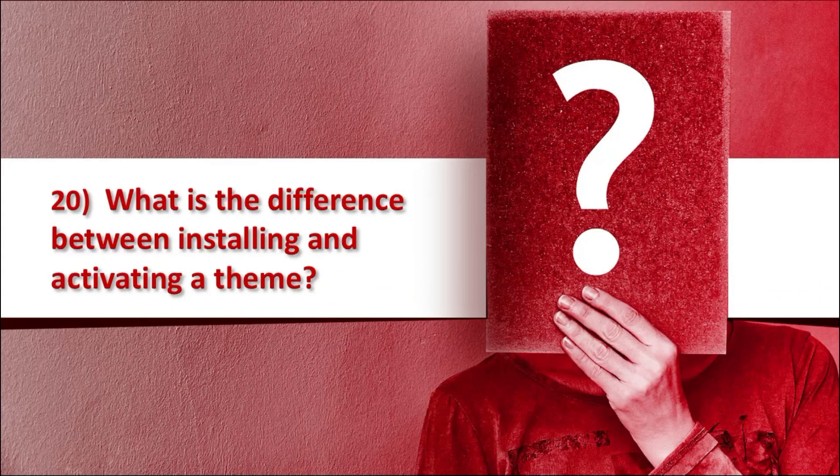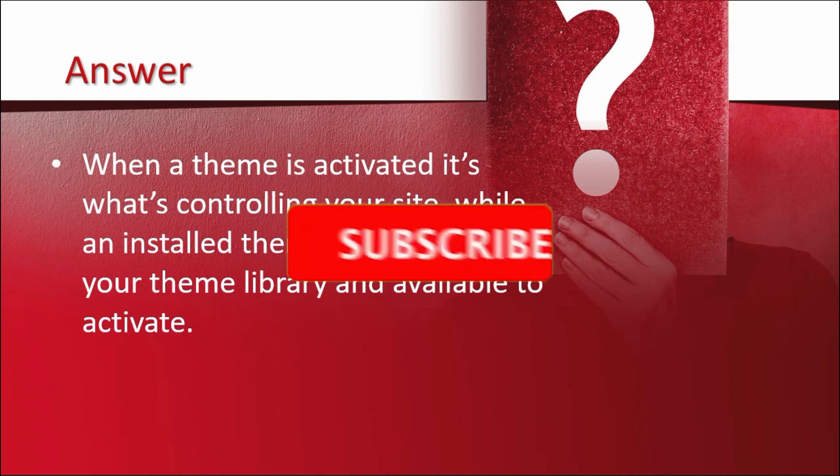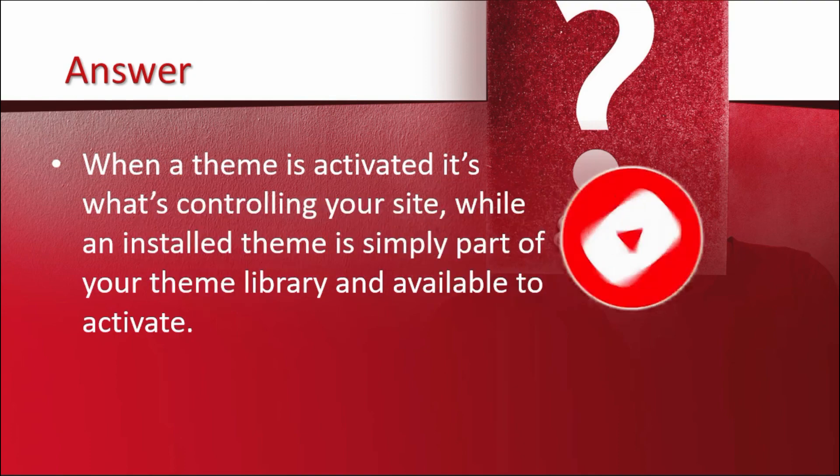The last question is: what is the difference between installing and activating a theme? When a theme is activated, it is what is controlling your site, while an installed theme is simply part of your theme library and available to activate. That's it for today. Please follow our upcoming videos about WordPress interview questions and answers which will help you find a better job related to WordPress. If you are new to our channel, please subscribe and ring the bell to get notifications about future updates. Thanks for watching.